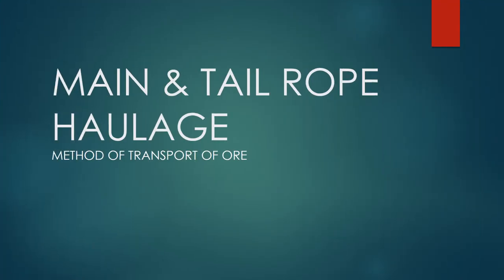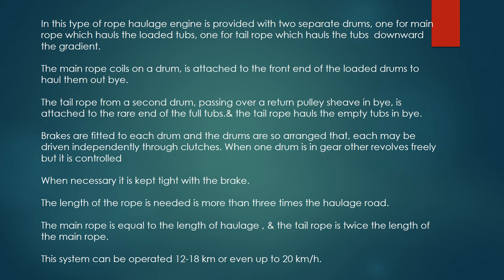Main and tail rope haulage. In this type of rope haulage, an engine is provided with two separate drums — one for the main rope, which hauls the loaded tubs, and one for the tail rope, which hauls the tubs downward the gradient.